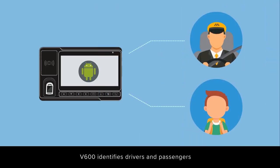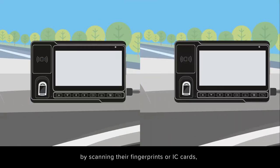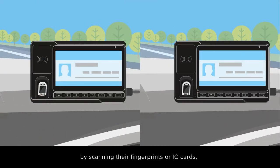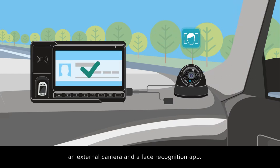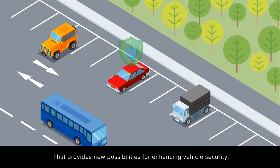V600 identifies drivers and passengers by scanning their fingerprints or IC cards, or recognizing their faces with the help of an external camera and a face recognition app. That provides new possibilities for enhancing vehicle security.